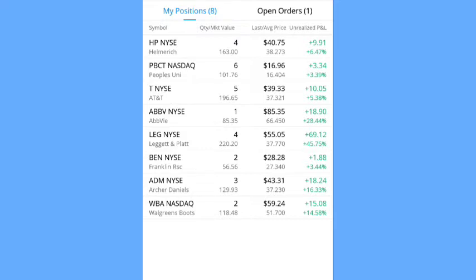Next is AT&T — I own five shares for a market value of $196.65. My average cost is $37.32 and I am up $10.05 for a profit of 5.38%. Next is AVI — I own one share. My average cost is $66 and the market value is $77.45. I am up $18.90 on this position for a profit of 28.44%.